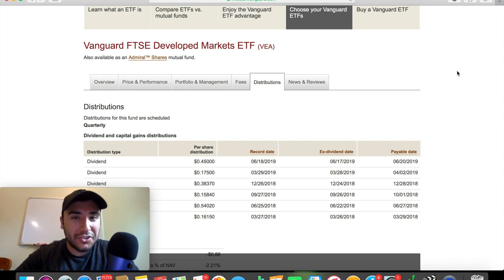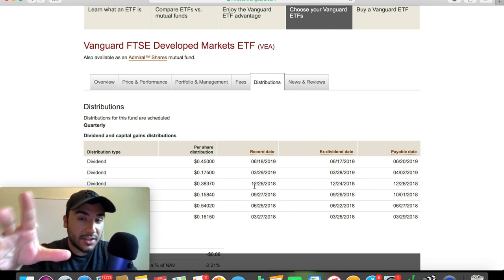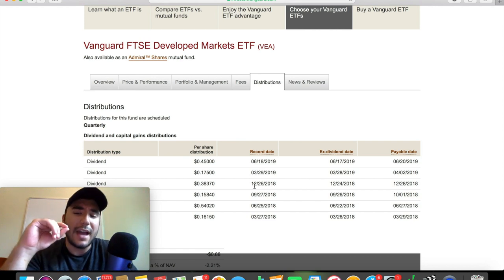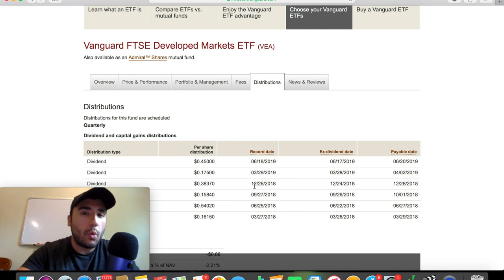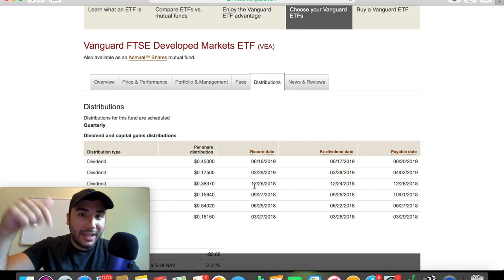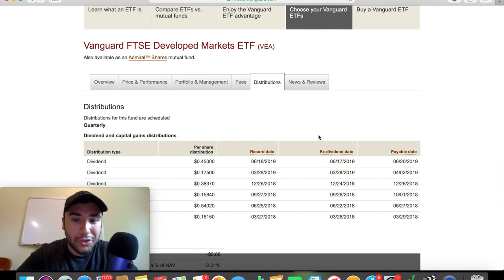Looking at the dividend paying history for ticker symbol VEA, it's quite clear that this is a quarterly paying dividend ETF. Payments were made in March, June, September, and December of 2018 — four payments throughout the year. I own this one in my M1 Finance portfolio, and it is paying roughly 2.7 to 2.8% dividend right now. If you want to see that portfolio series where I'm creating a portfolio from scratch on M1 Finance, that playlist is linked down below.